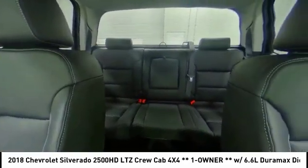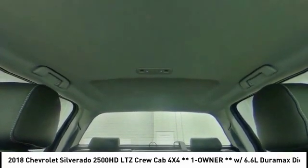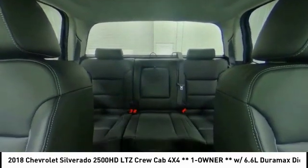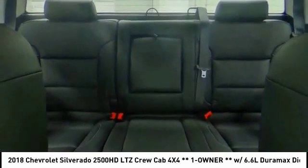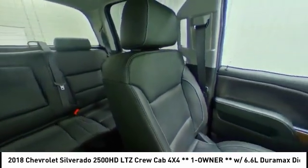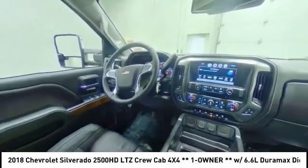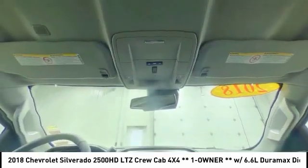Wouldn't you look great in this vehicle? Stop in today and see for yourself. Thank you so much.